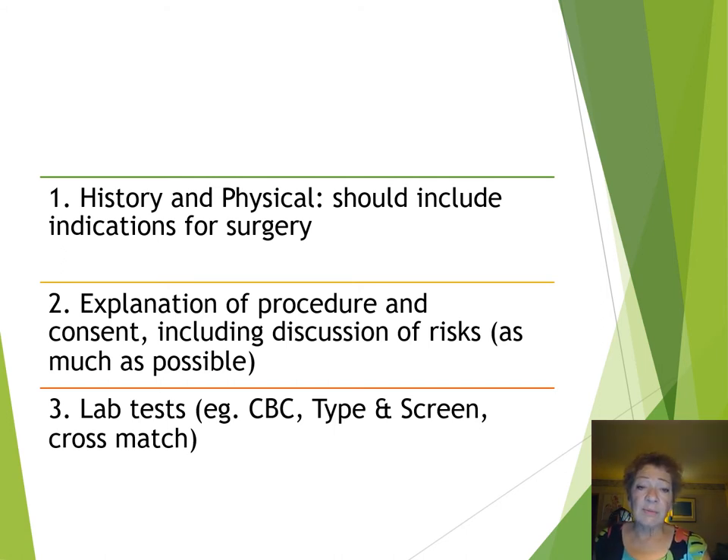Secondly, the explanation of the procedure and the consent. We've talked a little bit about the discussion of risks before, and you need to do this as much as possible. We do realize that in the time of an acute crisis, sometimes it does need to be expedited and you just need to move in order to save the woman's life.